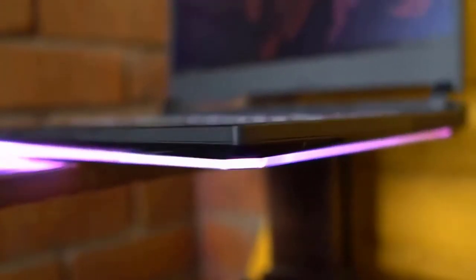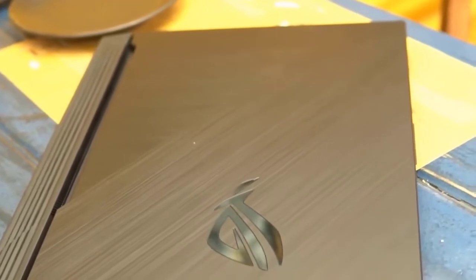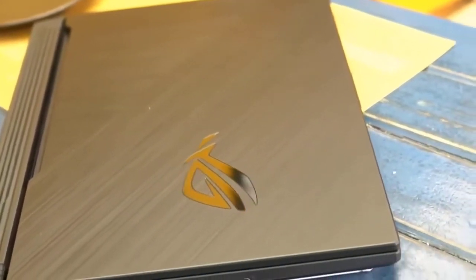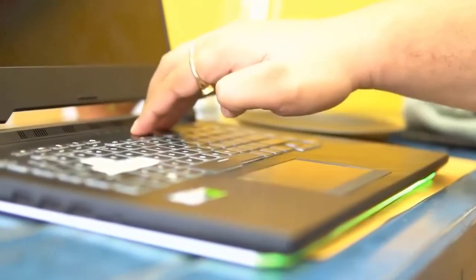The ASUS ROG G531 GT is from the ASUS Republic of Gamers Strix Scar series, and just like every laptop in that series, it has the design to go along with it. It has a polycarbonate body that feels pretty sturdy overall, and on the lid it has a two-tone brushed metal finish that goes hand-in-hand with a carbon fibre print and the ROG logo. The bezels around the screen are pretty slim.